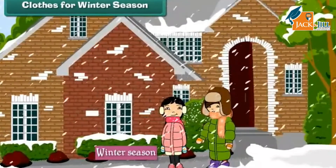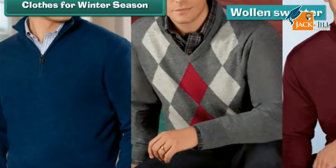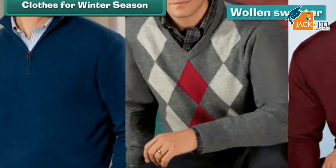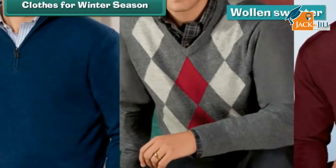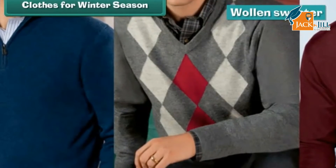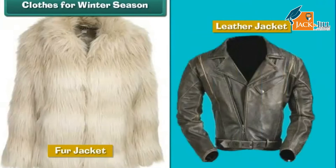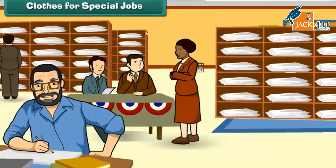Winters are cold. People wear dark-colored woolen clothes in winters to keep themselves warm. Wool traps heat and raises body temperature. Dark colors absorb heat and keep the body warm. People also wear clothes made of fur and leather in winters to stay warm.